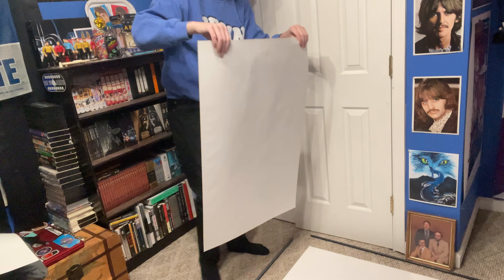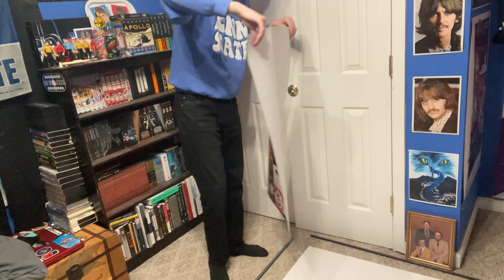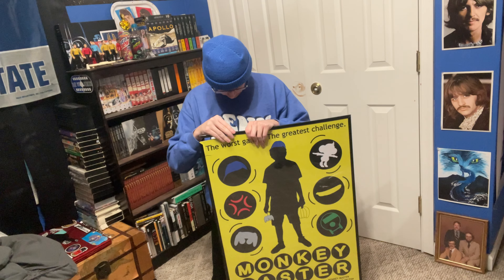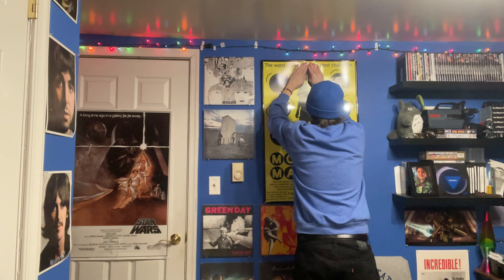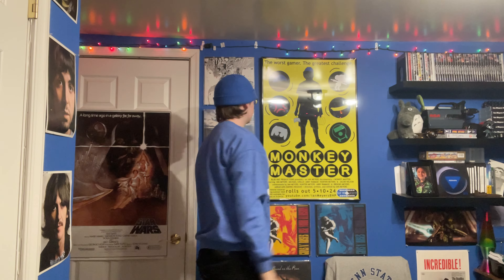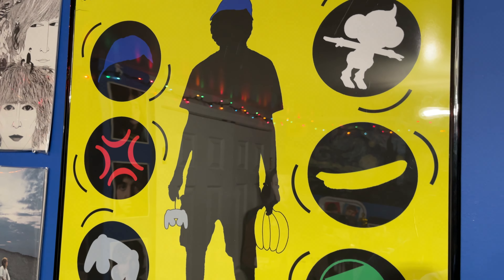I didn't realize how many posters I had in this frame. And we got the last one in. All right, there it is — not exactly sure how straight or level that is, but I'll deal with that later.